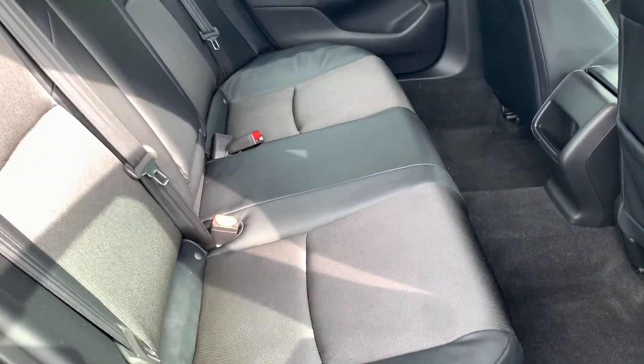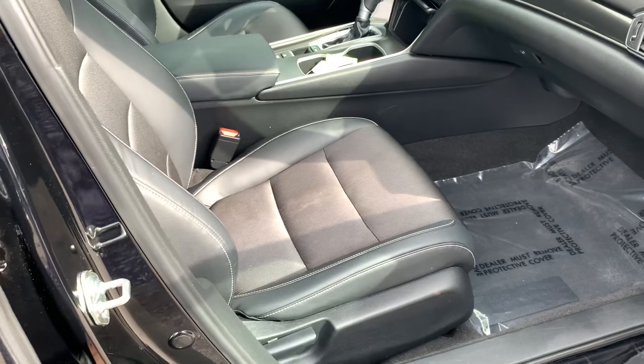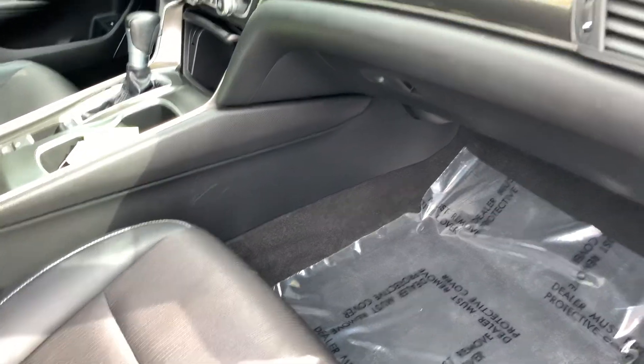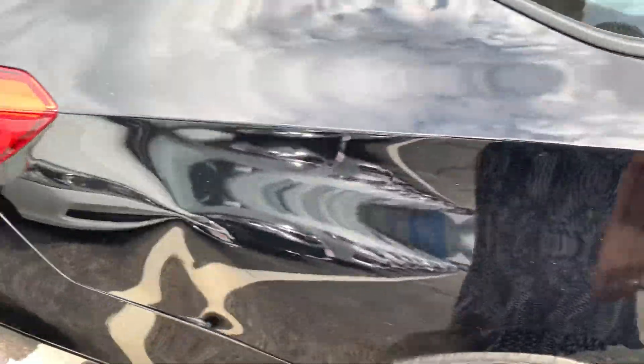Very comfortable and spacious second seat. The front compartment is very, very nice. Let's walk back over to the driver's door.